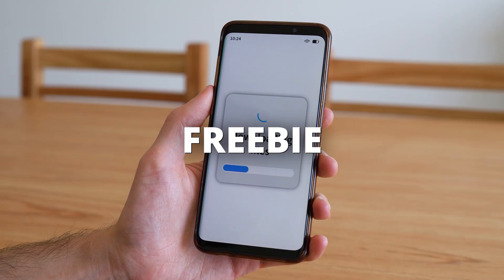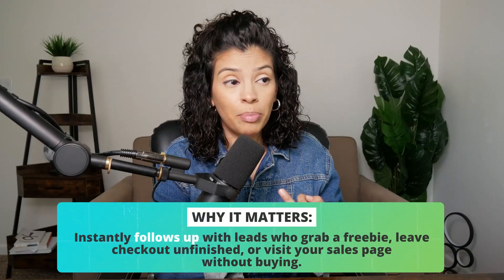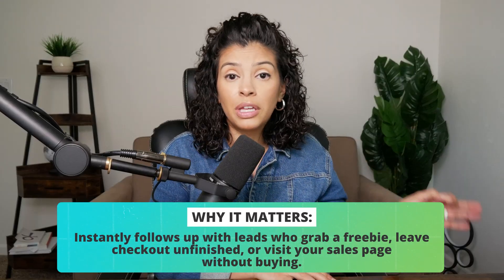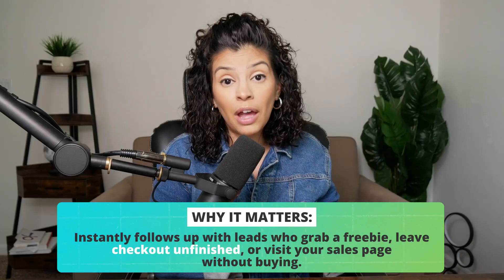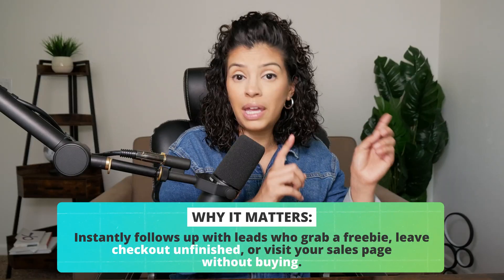For all of you who have a downloadable lead magnet freebie checklist — which 100% of you watching this video should have — a workflow with the proper triggers can automatically follow up with leads who download a freebie. It can send reminder emails and text messages to leads who filled out a checkout page, abandoned the cart, and left — saying, 'Hey, reminder, continue your checkout.'